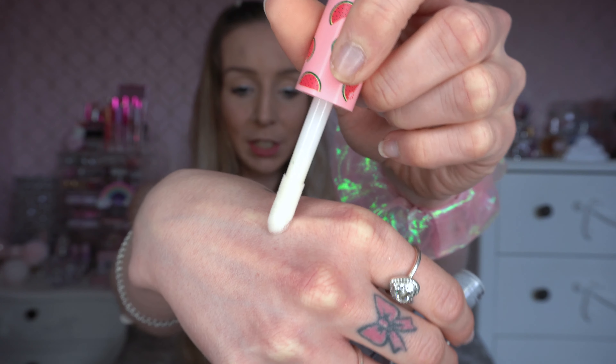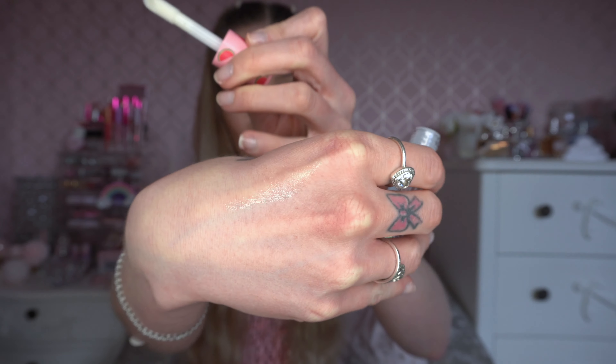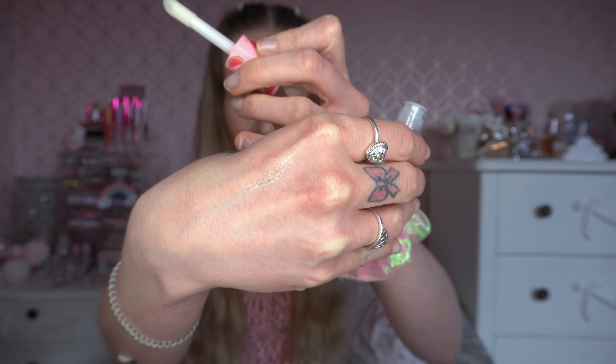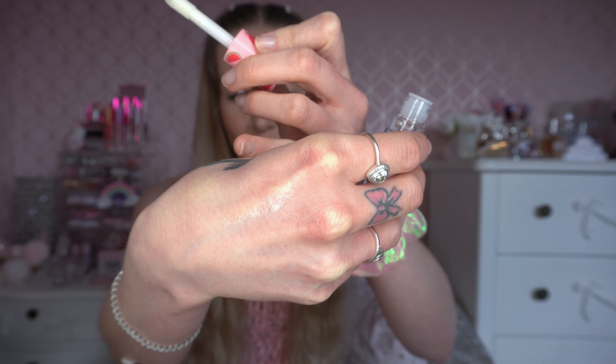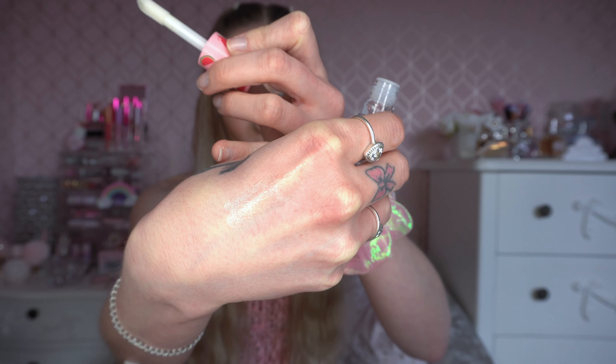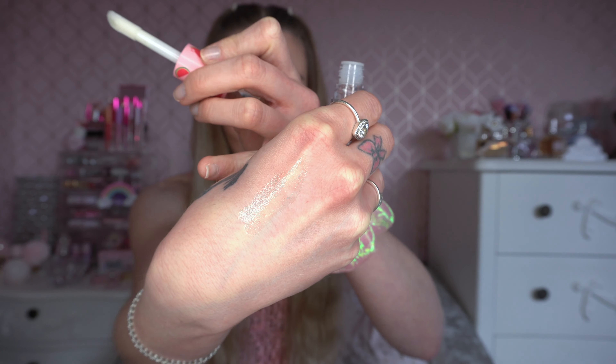I'm going to swatch it on the back of my hand just to see what it looks like. Hopefully you can see there is some reflect on there. It's basically just a clear gloss so you could get away with it for work or school or anything like that. It does look cute. I can definitely see the shine on it now.